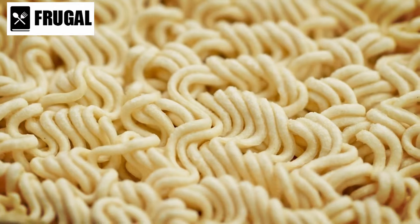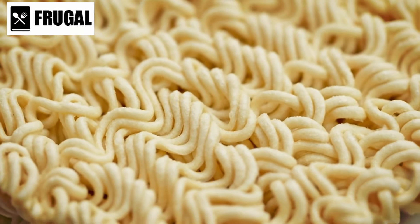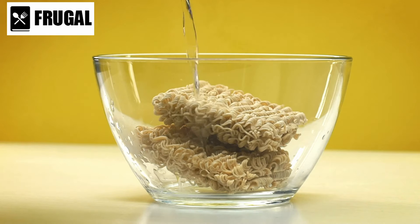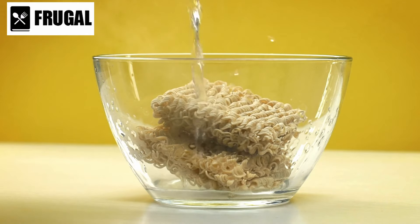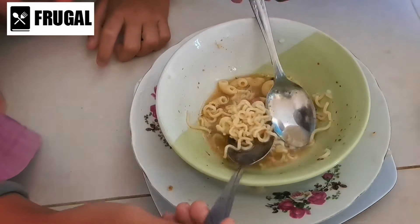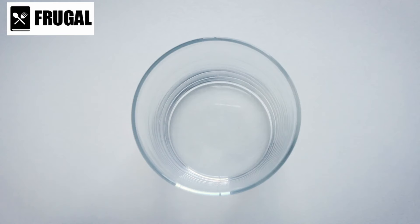While instant noodles are often associated with affordability, it's essential to consider their long-term impact on health. Consuming instant noodles regularly as a primary source of nutrition can lead to health issues due to their high sodium and preservative content. However, when used sparingly and supplemented with other nutritious foods, instant noodles can still be part of a balanced diet. Number three: powdered drink mixes.